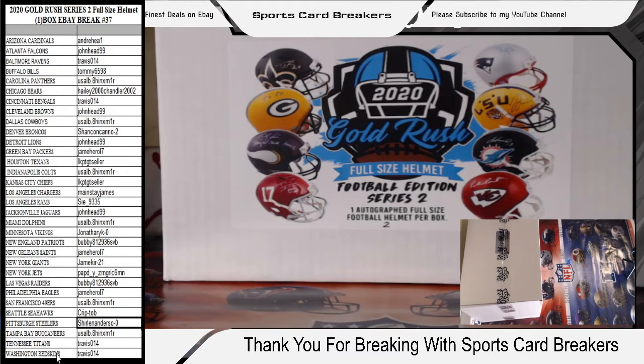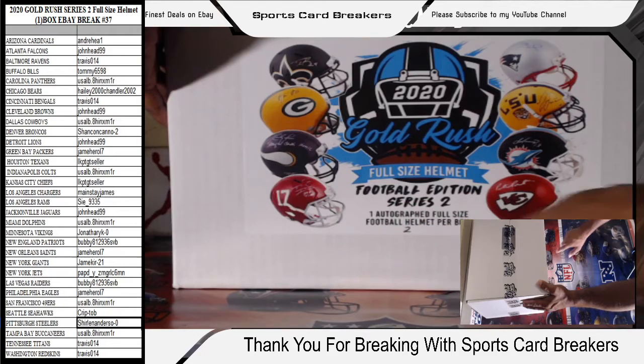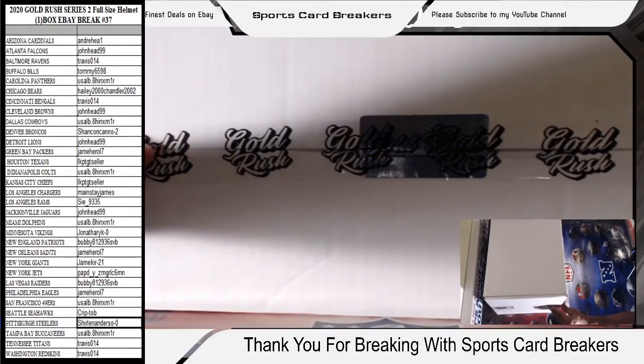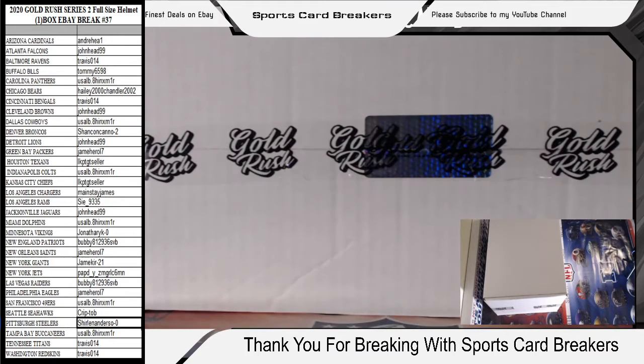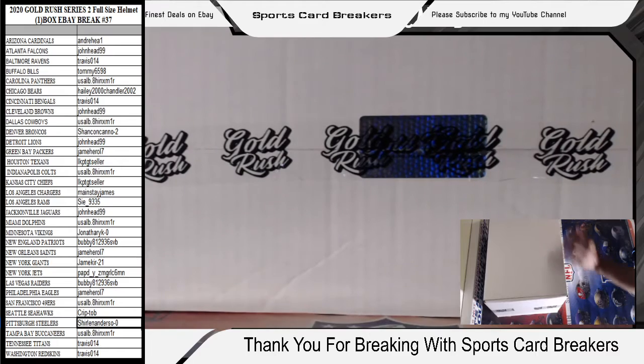Alright guys, let's go here. I'm just checking my stream — everything looks good. We're recording. As you can see, I got one box on the board. That is the box we determined we were breaking tonight — it was either box 2 or 7, we rolled a 2 on the dice, so this is the box we're breaking. This is the 2020 Gold Rush Full Size Helmet, Football Edition Series 2. We know one thing for sure: there's one autographed full-size helmet in this box. Gold Rush puts their tape on it, never tampered — we got the fresh seal with their Gold Rush sticker. Last thing we need to do is break it. If for some reason it's a college one, I'll do my due diligence, look it up, and figure out who will get the hit. Good luck to everybody.